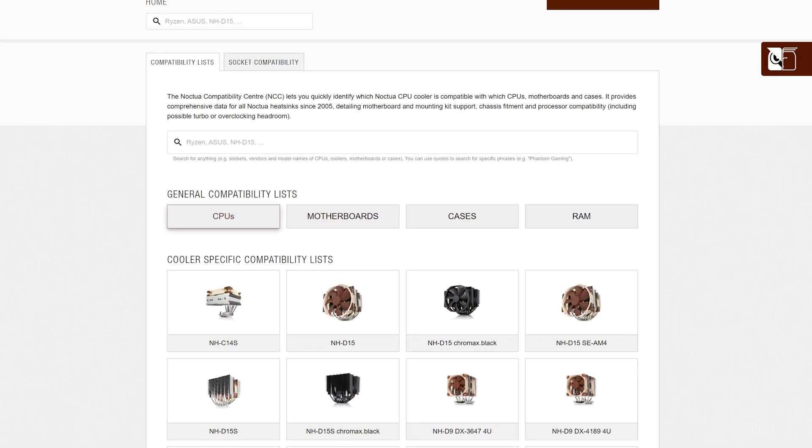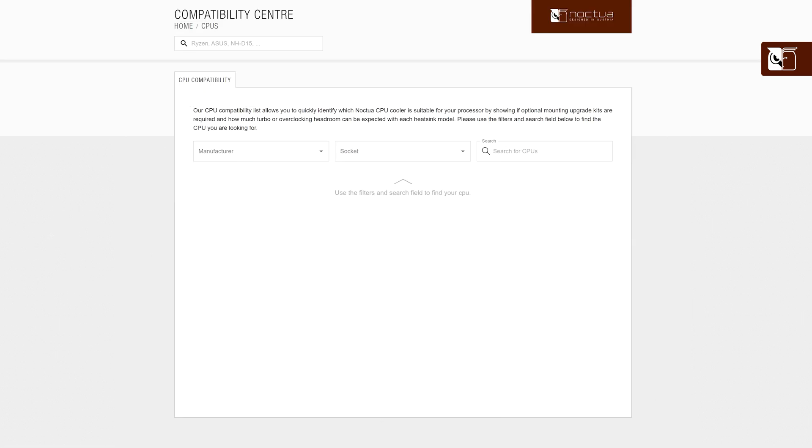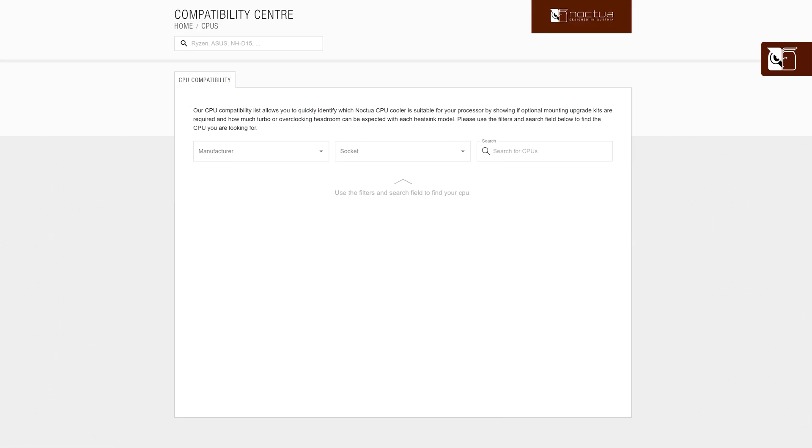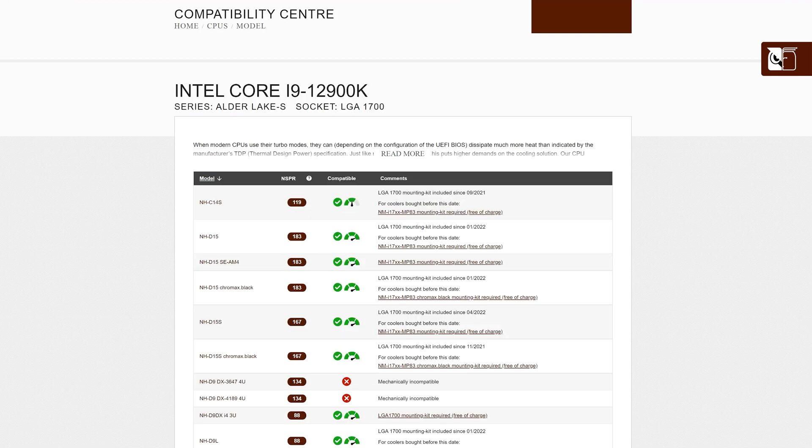Search our general list to see all Noctua coolers that are compatible with your chosen hardware. In the CPU section, you can search by manufacturer and socket type, or search for a specific CPU using the search function. For example, let's say you're using the Intel Core i9-12900K — simply search for it in our CPU list to see all Noctua coolers that are suitable.